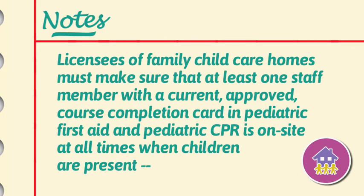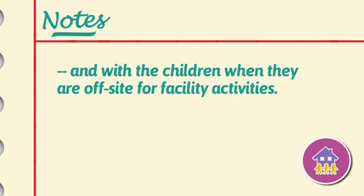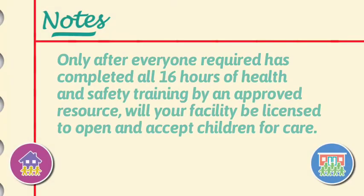During daily operations, if the licensee is absent from the facility, there must be one person on site who has completed Pediatric CPR and Pediatric First Aid. Licensees of family child care homes must make sure that at least one staff member with a current, approved course completion card in Pediatric First Aid and Pediatric CPR is on site at all times when children are present, and with the children when they are off site for facility activities. Although encouraged to, this person is not required to complete the preventive health practices training. Remember, only after everyone required has completed all 16 hours of health and safety training by an approved resource will your facility be licensed to open and accept children for care.